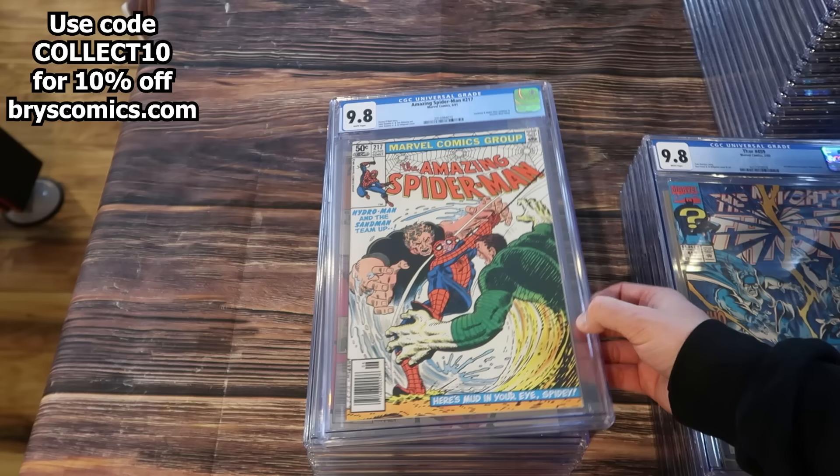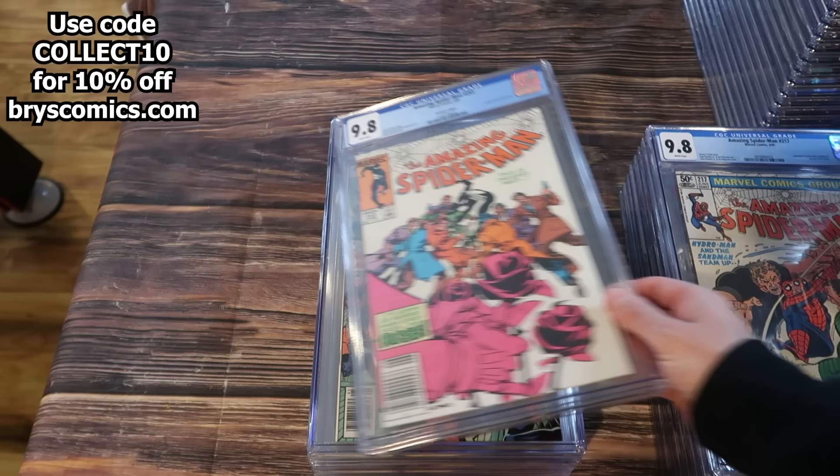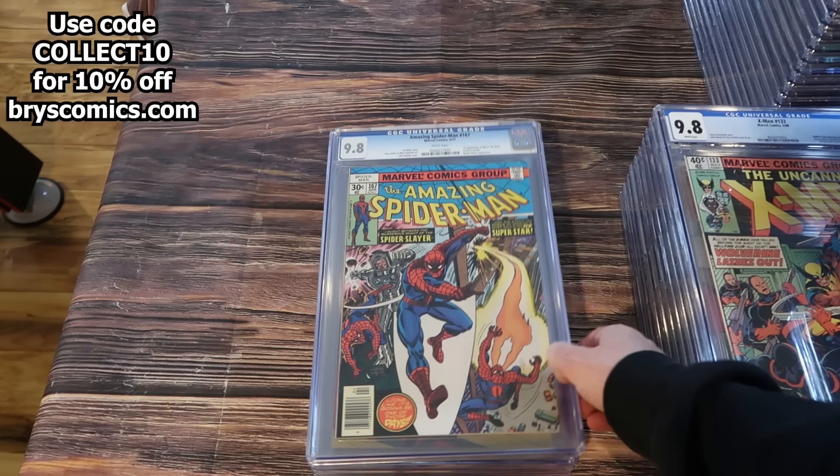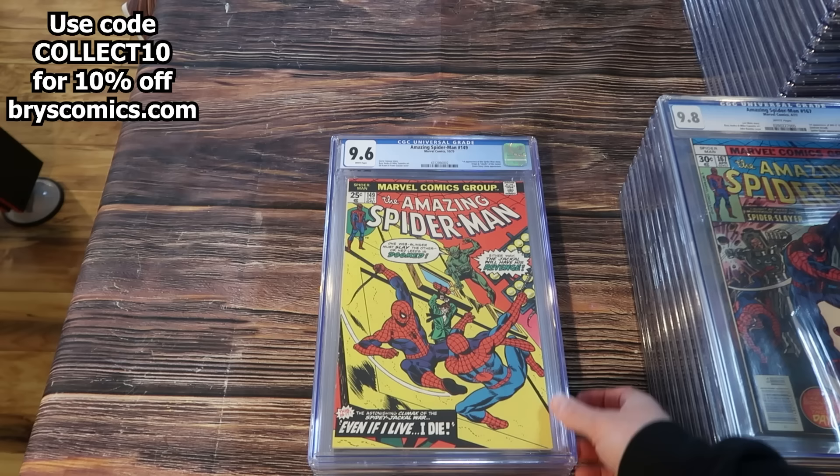Amazing Spider-Man 217 — John Romita Jr. cover, newsstand edition. Amazing Spider-Man 253, first appearance of The Rose, newsstand edition in a 9.8. X-Men 133 in a 9.8 newsstand. ASM 167, first appearance of Will-O-The-Wisp in a 9.8 newsstand.